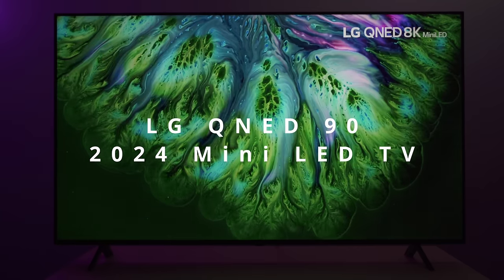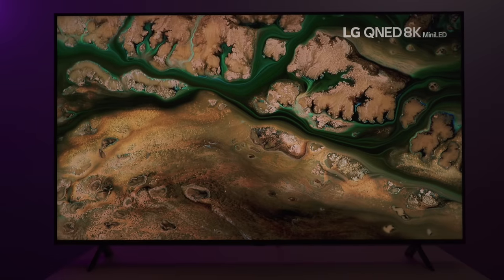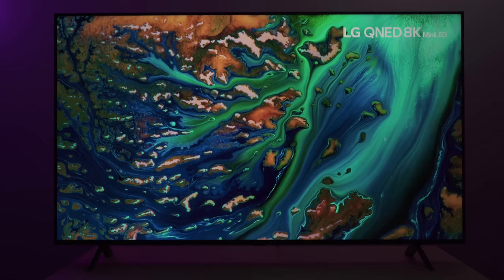How's it going everybody? KG here. Today we're going to be checking out the LG QNED90T. This is LG's best 4K LED TV offering in 2024.